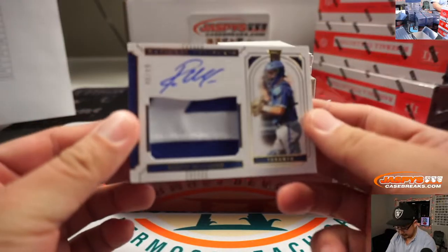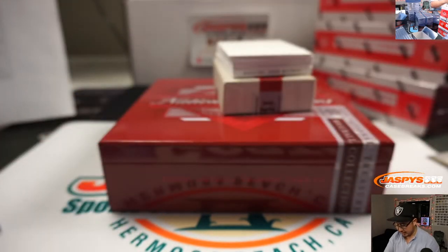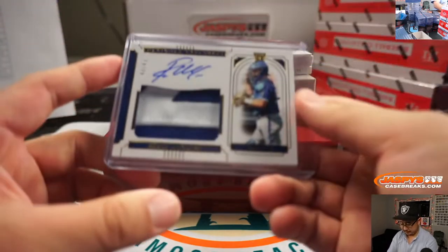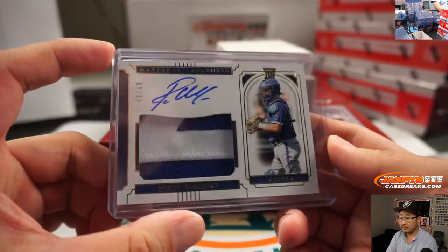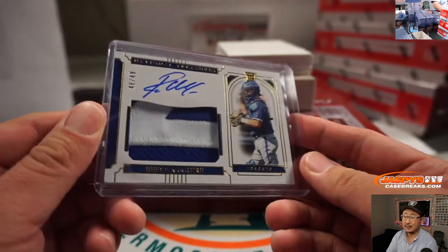And we've got Reese McGuire for the Blue Jays, 48 out of 49. Two-color patch and autograph. Perfect fit. Blue Jays picked up straight up by Danny.